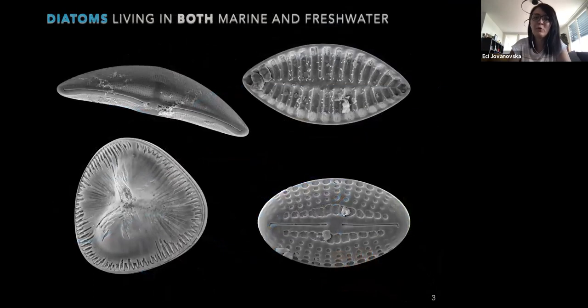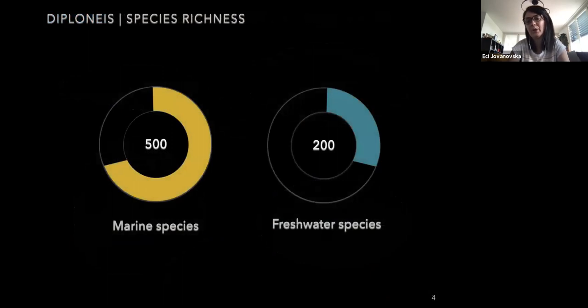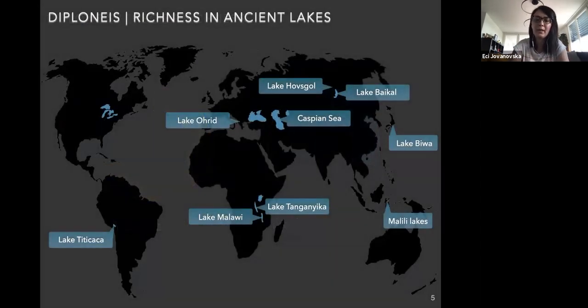So far, there are a few diatom genera that have representatives in both marine and freshwater environments. Those are, for example, Surirella, Amphora, Campodiscus, and also Diploneis. From what we know now, Diploneis has about 500 marine species and about 200 freshwater species, with the highest diversity largely concentrated in ancient lakes or so-called long-lived lakes. For example, in Lake Baikal there have been recorded around 17 species; in Lake Hofskolle, about 25; in Lake Ohrid, about 20; and only three species from Lake Tanganyika so far.